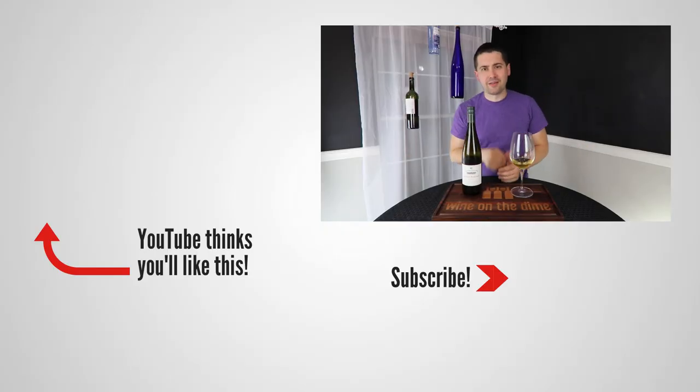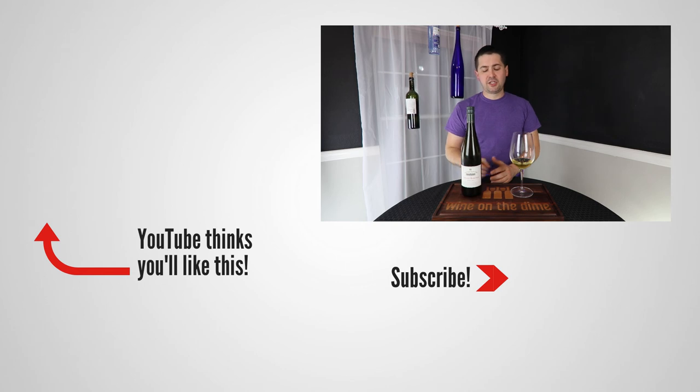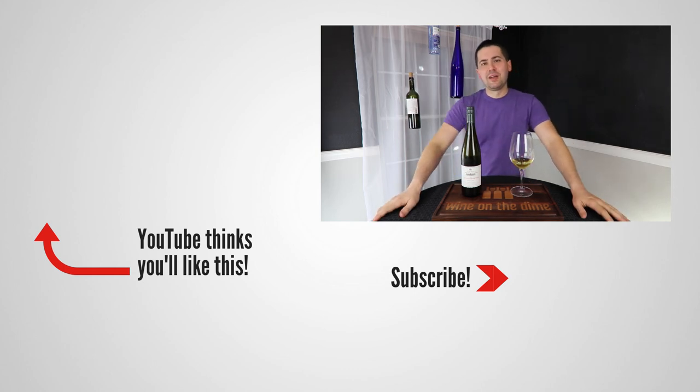Anyway, this has been Stuart with Wine on the Dime. If you liked today's video, please like, subscribe, and comment. Have you had the Chateau Tanunda Grande Barossa Riesling from Southern Australia? I'd be interested to know if you have. Leave a comment below and I'll see you all again soon with another episode from Wine on the Dime.